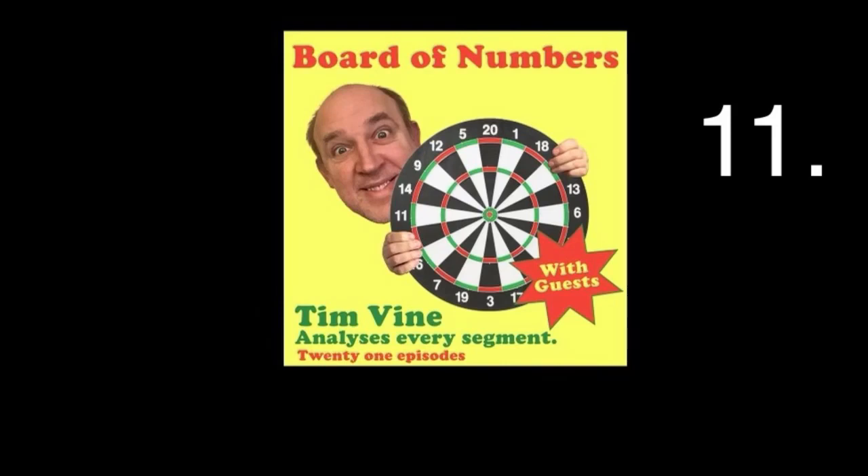Hey everyone, it's Tim Vine here and welcome to Board of Numbers, episode 11 — the show where we talk about numbers on the dartboard. We've got through up to 10 and here we are on number 11.